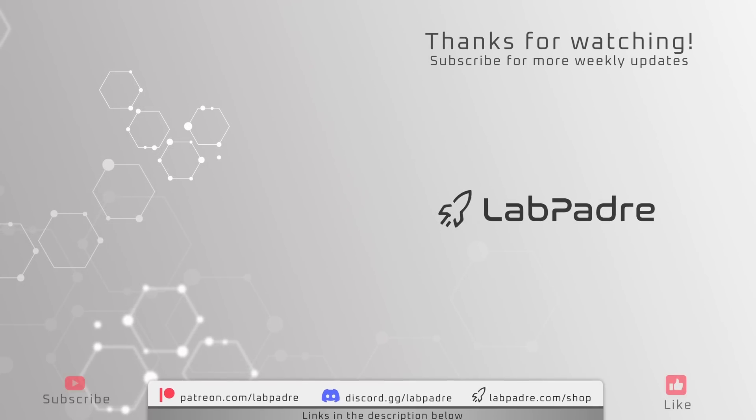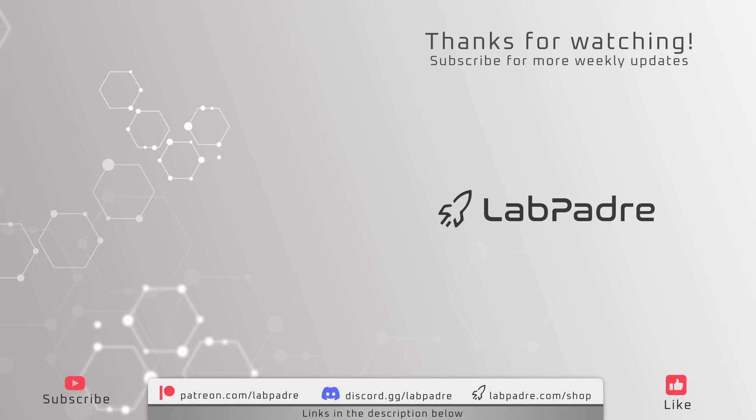And there you have it, another SpaceX and Starbase weekly update brought to you by LabPadre. We'll see you next week, and thanks for watching. LabPadre out.